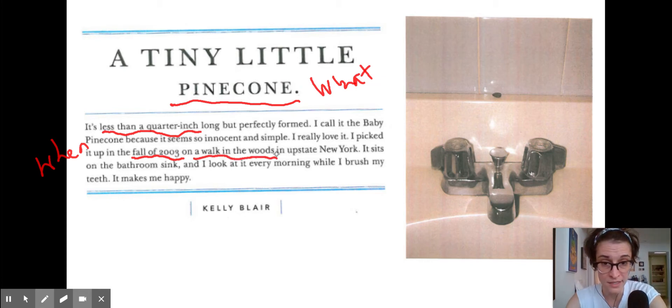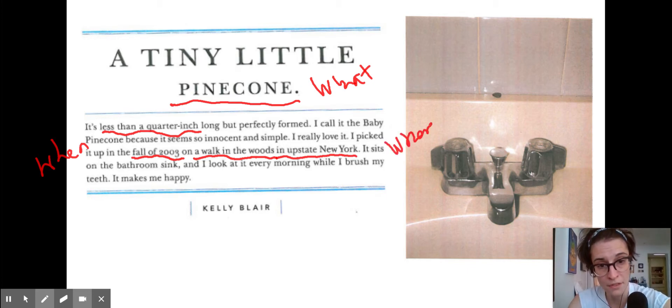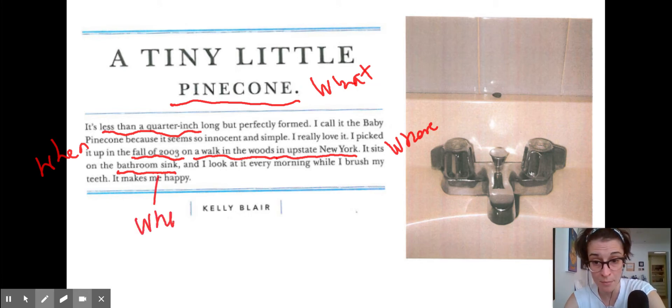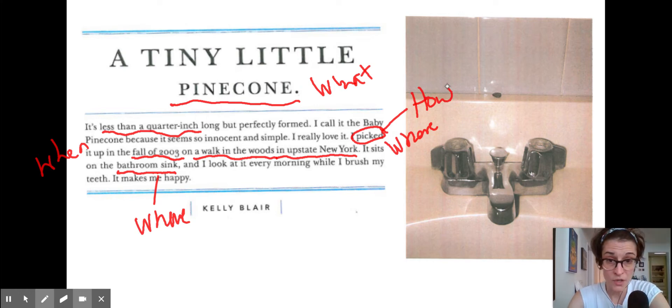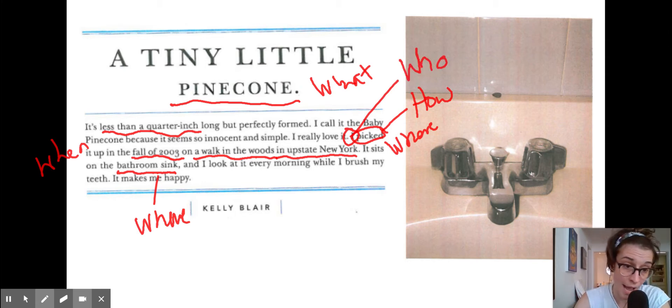On a walk in the woods in upstate New York — so now we know where this came from. Excellent. 'It sits on the bathroom sink' — so that's another version of where, which is the second part of where: where you found it and where you keep it. That's another where that may apply to you as well. 'I look at it every morning while I brush my teeth. It makes me happy.' So we have how — how is: I picked it up. How did she get it? She picked it up. So that's the who as well — she found it, it wasn't a gift from someone else. So here we have who, what, where, when, why, and maybe a how as well.